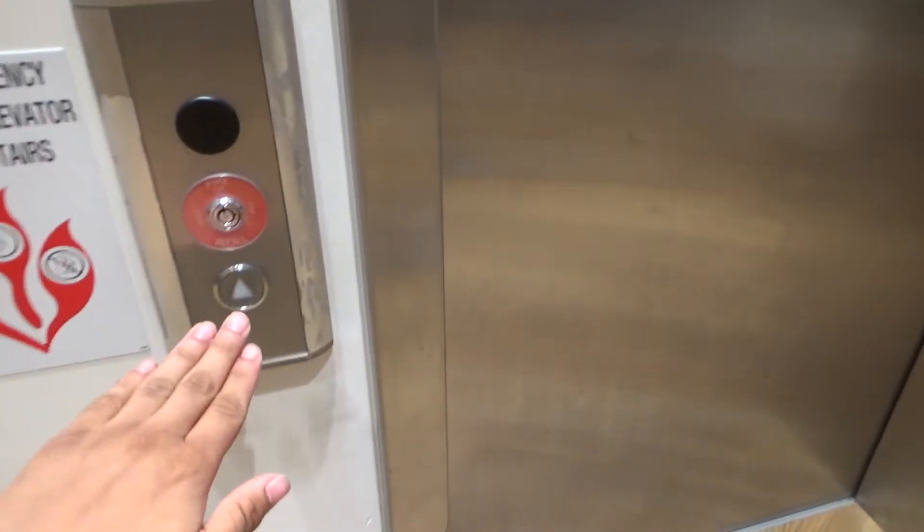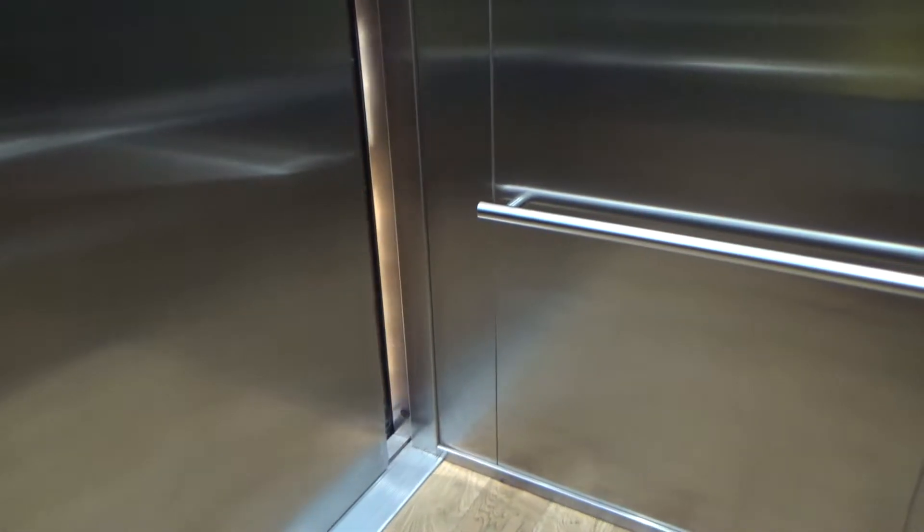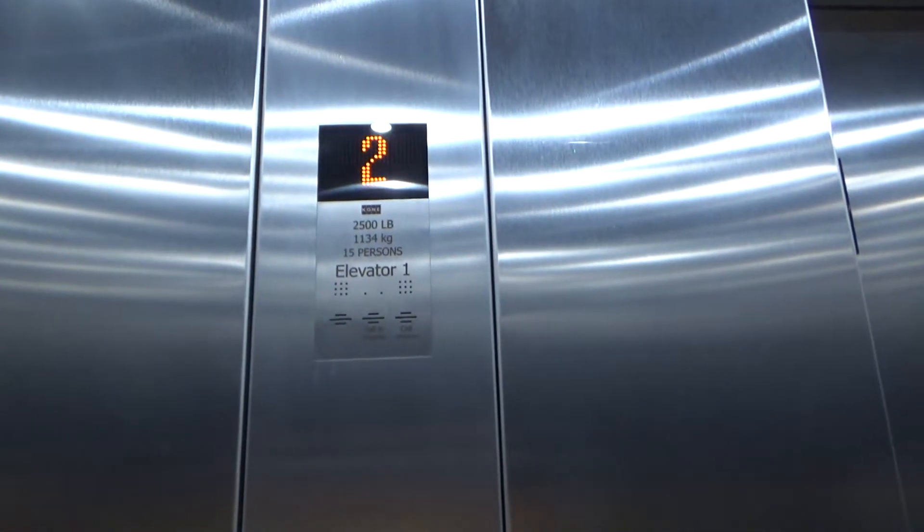This is the elevator at the Uniqlo store in Disney Springs. That's the alarm button. It's a corner! Here we go.